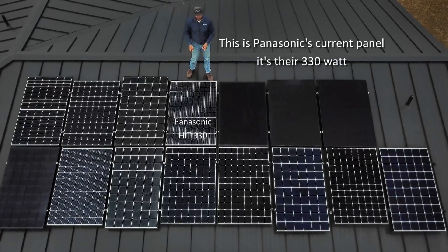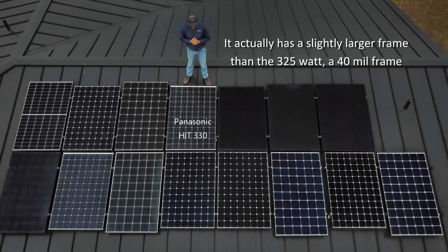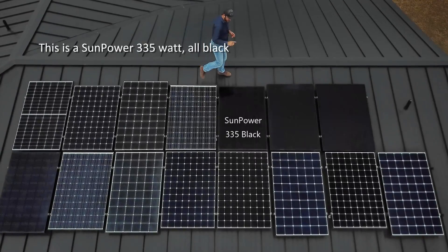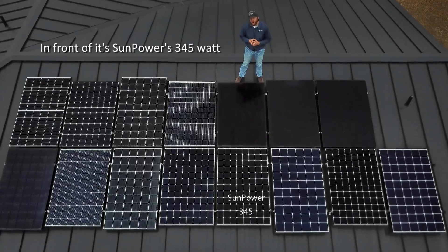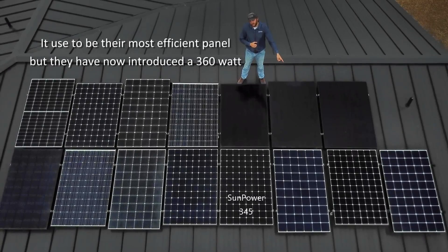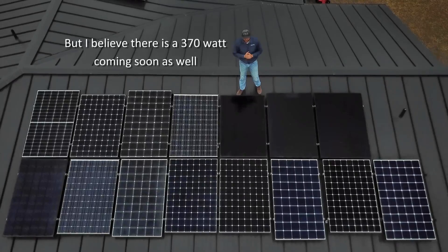This is Panasonic's current panel — it's their 330-watt. It actually has a slightly larger frame than the 325-watt, with a 40-mil frame. In front of it is another SunPower 327-watt. This is a SunPower 335-watt, all black. In front of it is SunPower's 345-watt — it used to be their most efficient panel, but they've now introduced a 360-watt. This panel has been around for a few years, but I believe there's a 370-watt coming soon as well.